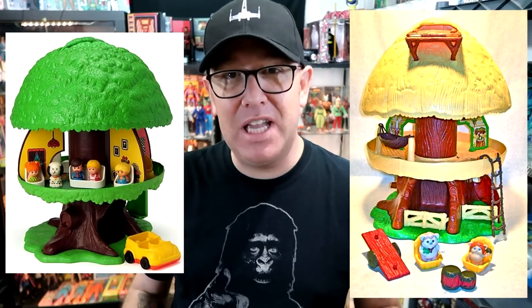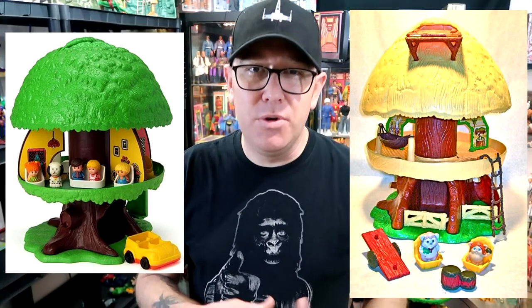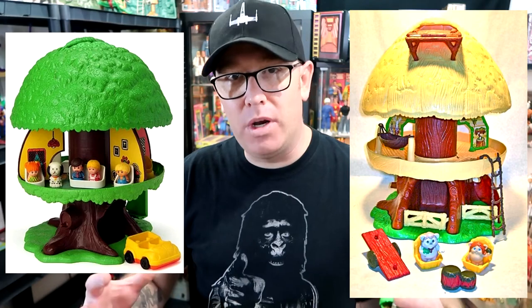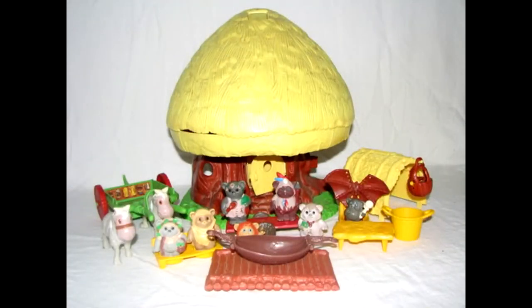In the wake of Star Wars Return of the Jedi, Kenner released in 1984 the Ewok Family Tree Hut. Kenner had planned on taking the Treetot Family Treehouse, making it a different color, giving it Ewok accessories, and calling it the Ewok Family Hut. But unfortunately Lucas did not like the idea — they did not want a toy to be reused for the Ewoks — so they demanded the treehouse be retooled. As you can see, the Ewok Family Hut is very similar to the Treetot Family Treehouse.